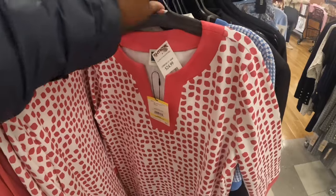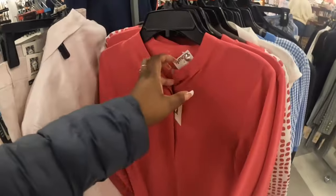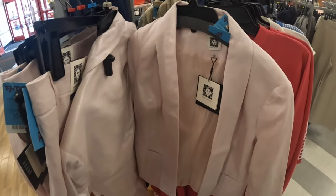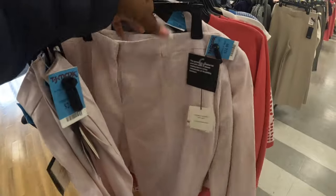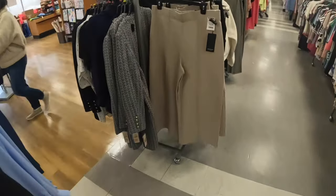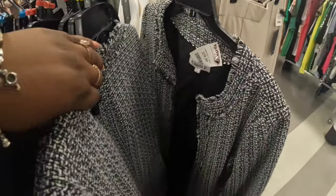Some pieces are $17 and $25. Then there's one for $20, and they have it in the pink — $30 and $25 for the bottom. Jones and Company for $25, and another piece at $40.